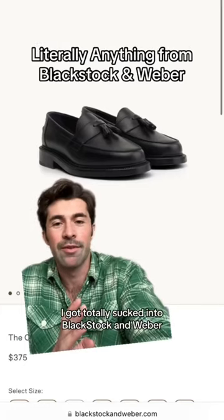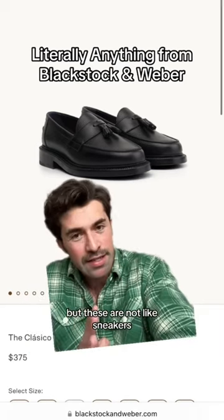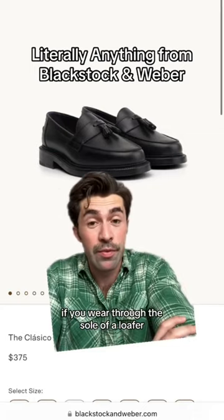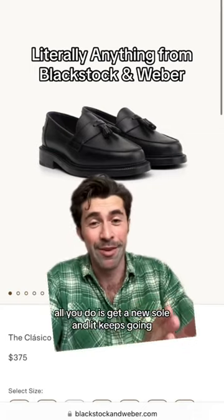Like a lot of people, I got totally sucked into Blackstock and Weber. Not cheap — $375. But these are not like sneakers. Loafers last forever. If you wear through the sole of a loafer, all you do is get a new sole and it keeps going. Here I am wearing them in Mexico City, wearing this shirt too.